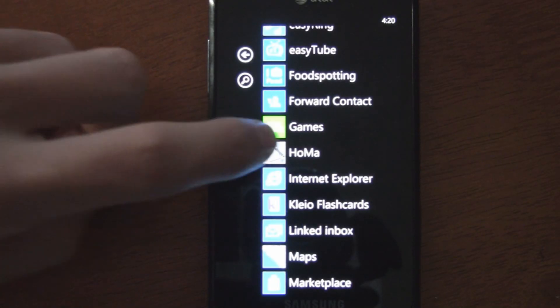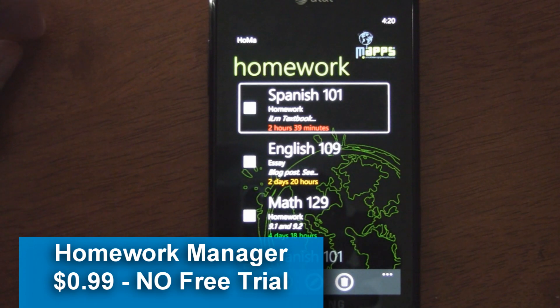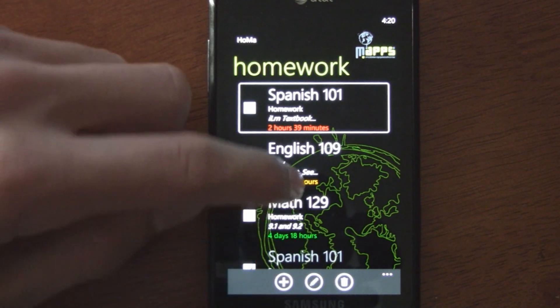This is a Windows Phone 7 app review of Homework Manager, which is available in the marketplace for 99 cents, and it doesn't have a free trial.